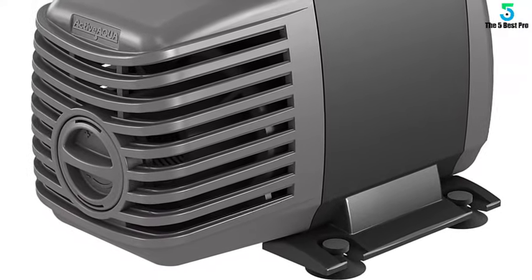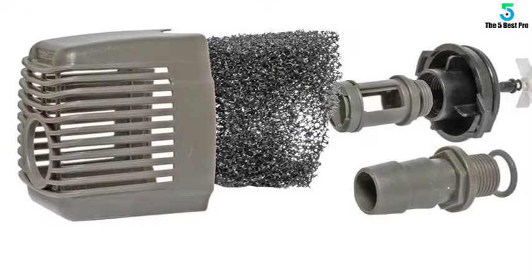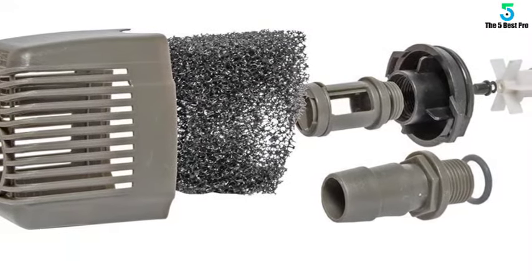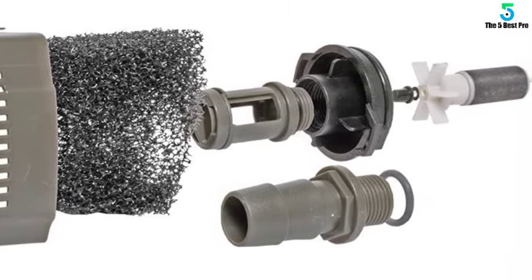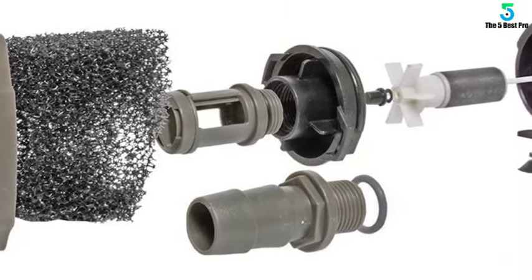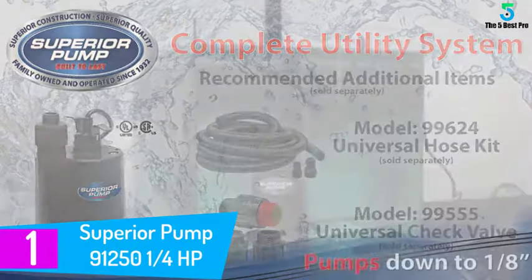It is made with a heavy-duty plastic shroud that makes it more durable. Using the pump is much easier compared to other water pumps, and it is portable so you can easily transport it to the area you want to pump water. It also comes with a one-year warranty.